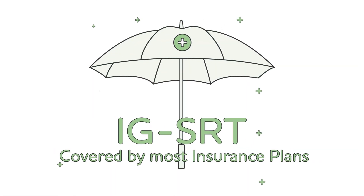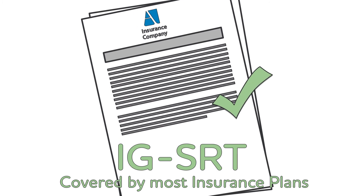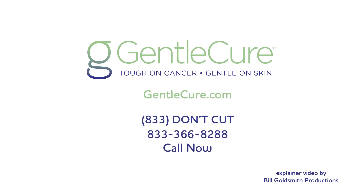IGSRT is covered by most insurance plans, so if you're looking for a less invasive and gentler alternative to Mohs surgery, call now to speak with a skin cancer information specialist and learn about IGSRT.